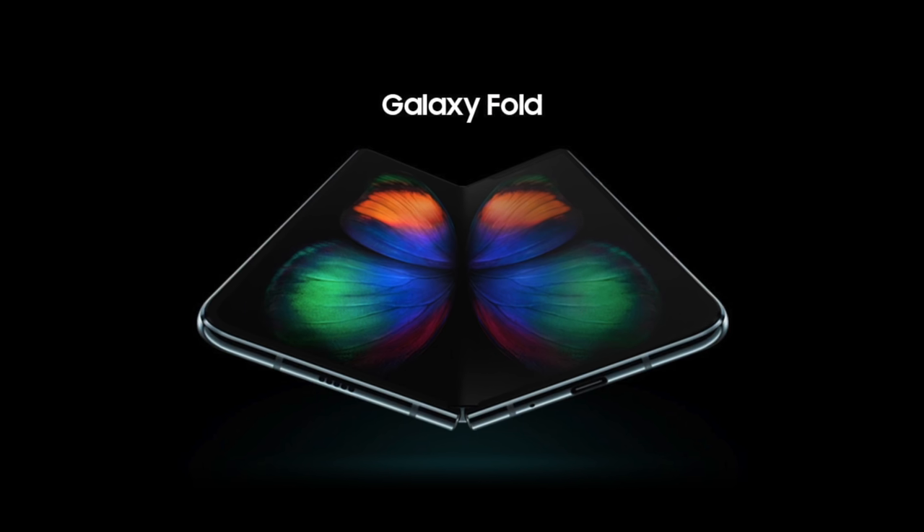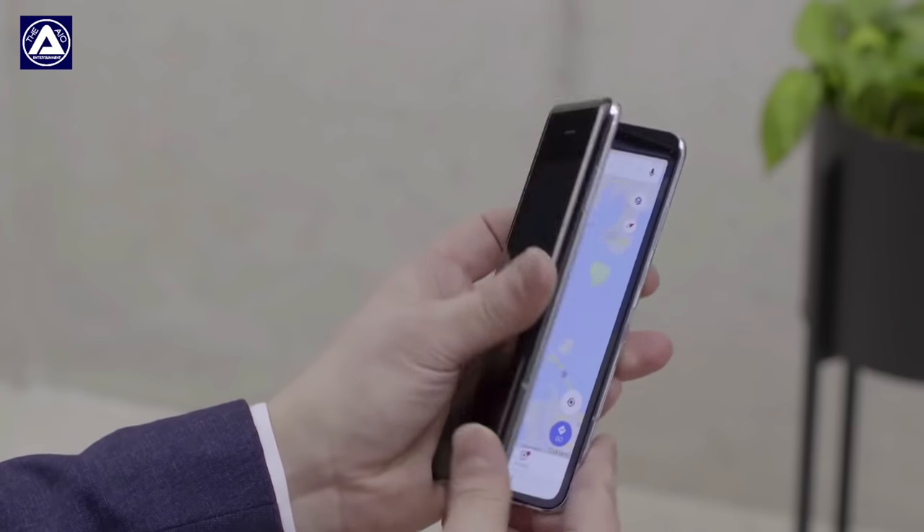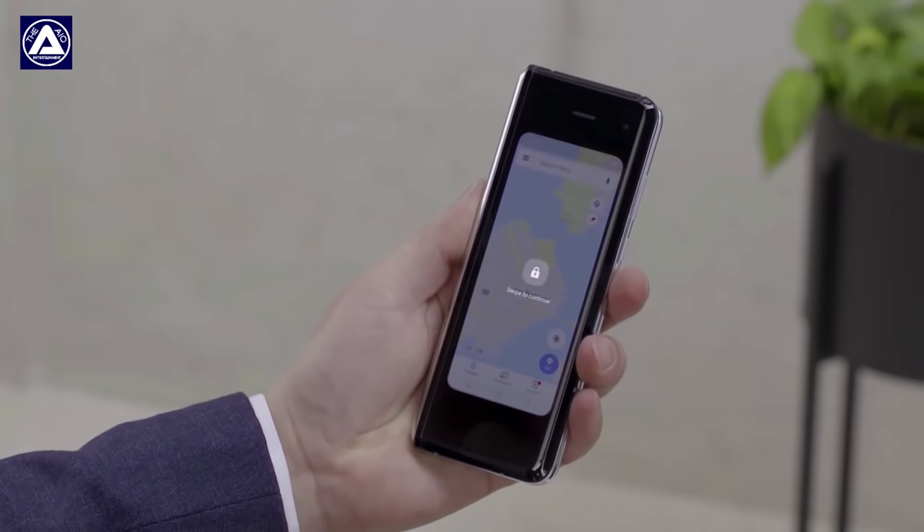Samsung has done something very special recently. They released a device — I'm not going to call it a smartphone because it's much more than that — they released a device that has the potential to revolutionize the entire mobile industry. This thing can be bigger than the change that the iPhone implemented in the smartphone industry in 2007. Of course, talking about the Galaxy Fold, a tablet that literally folds into a smaller phone.